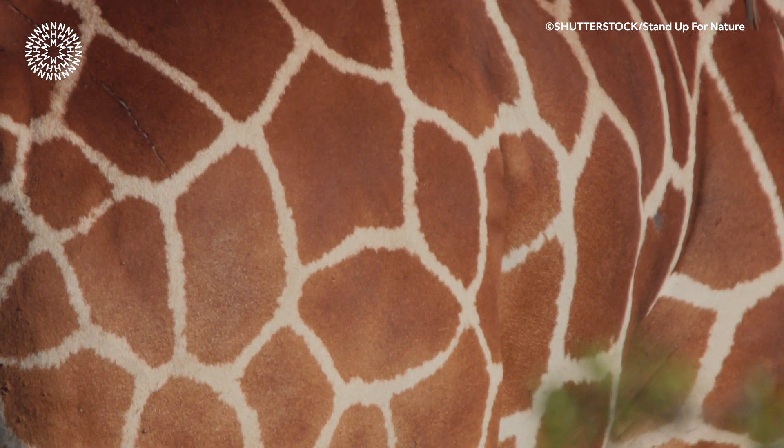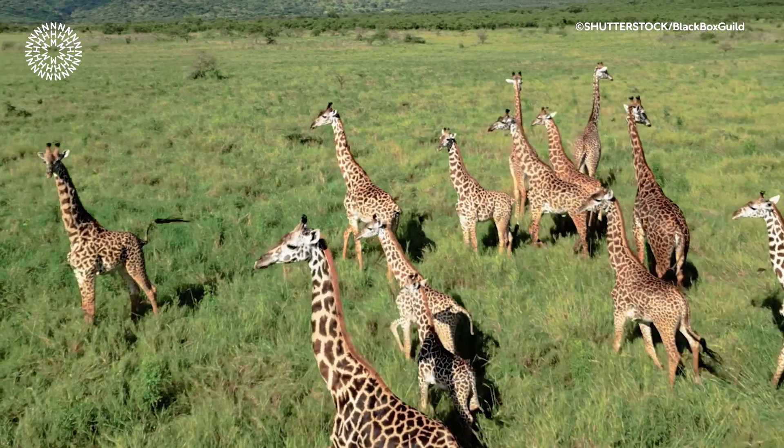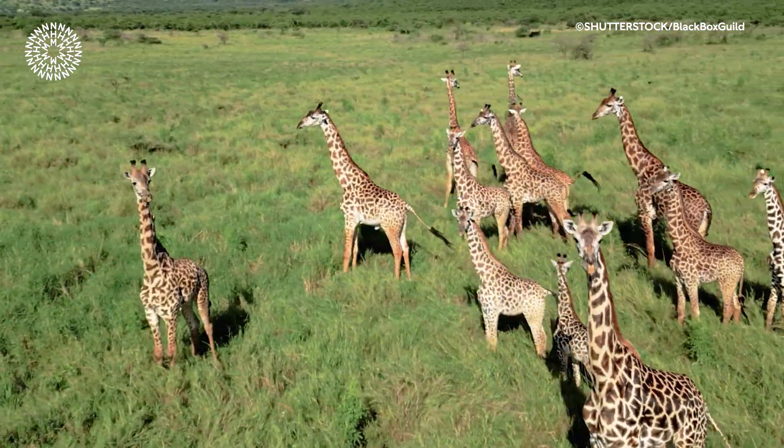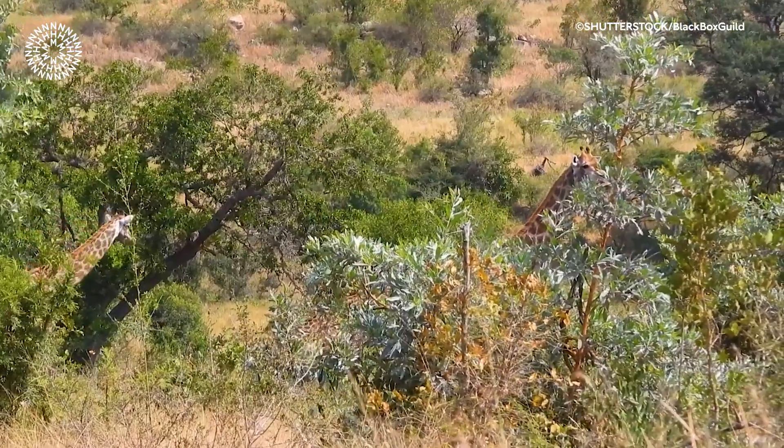But underneath the skin, the spots also have a complex network of blood vessels. Giraffes can increase their blood flow to these patches, helping them cool down by radiating their body heat. So not only do spots keep giraffes well hidden, but they also help keep them cool too.